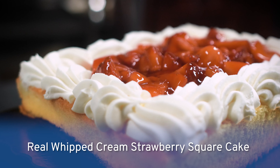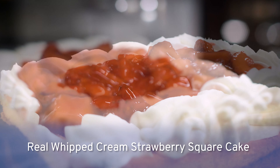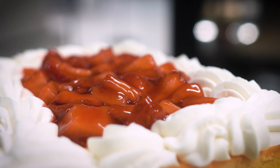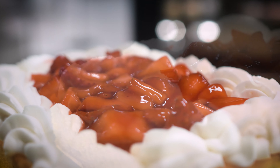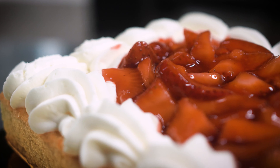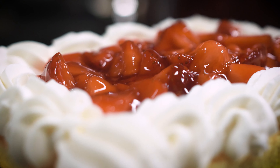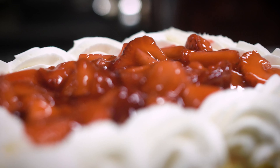One of my favorite bakery items is our Real Whipped Cream Strawberry Square Cake. It's just like strawberry shortcake, only on a moist, golden layer of cake topped with fresh strawberries dipped in strawberry glaze. And then we whip real whipped cream in store and do a huge border of whipped cream around those fresh strawberries.